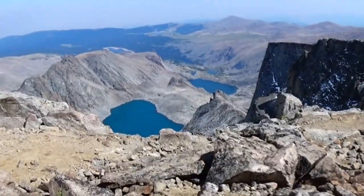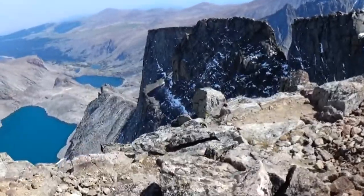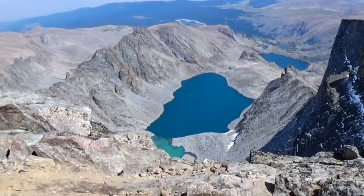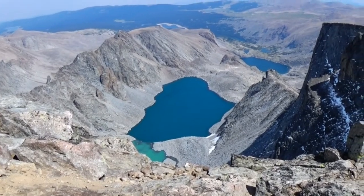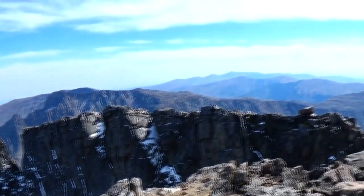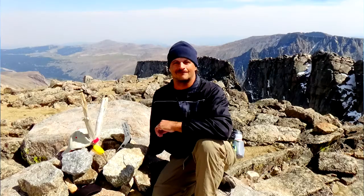There's a glacier lake down there. Oh, that is beautiful. A lot of work hiking up to the top of this mountain, but it's well worth it.